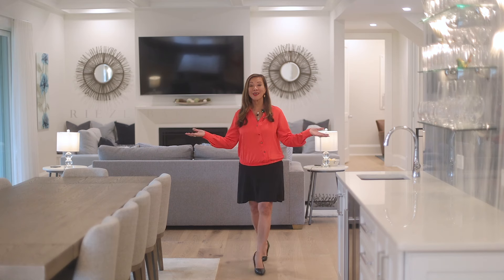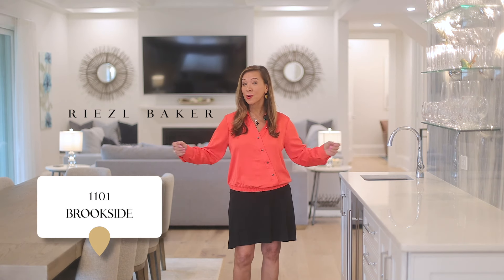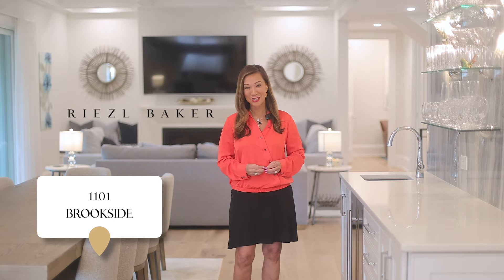Every home has a story, and this one tells the tale of unmatched luxury, craftsmanship, and thoughtful design. Welcome to 1101 Brookside here at Reynolds Lake Oconee, your ultimate golf retreat, custom designed to perfection.